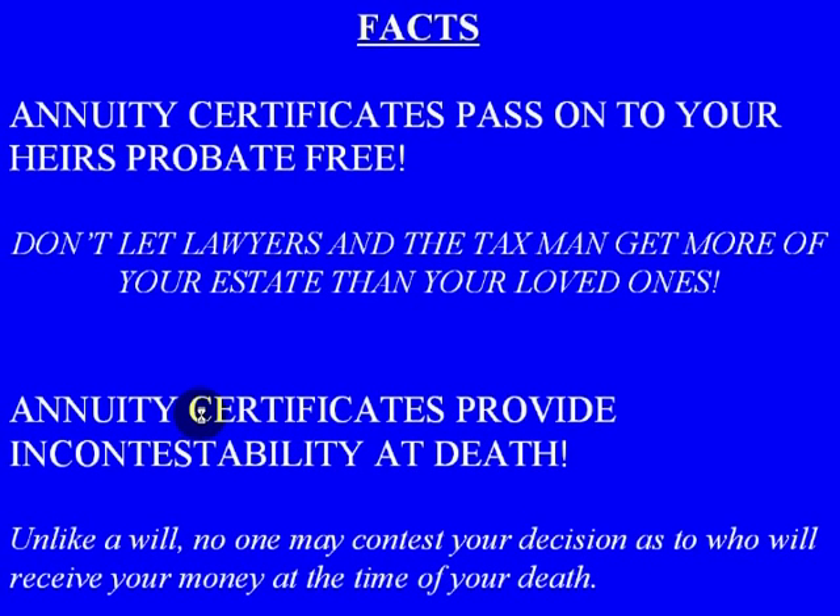Another important fact is that annuity certificates can be passed on to your heirs probate-free. It works just like a will. The annuity is a contract — you set up who your beneficiaries will be. When you pass on, those benefits are then passed on to your beneficiaries, and you avoid probate.